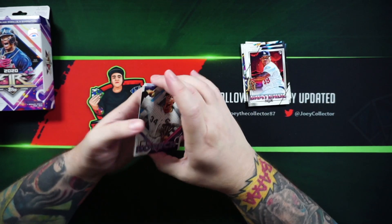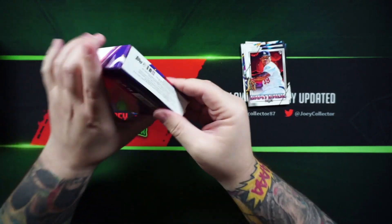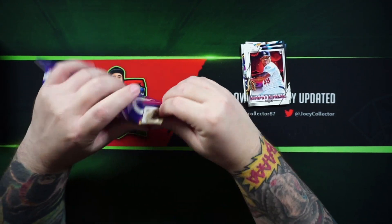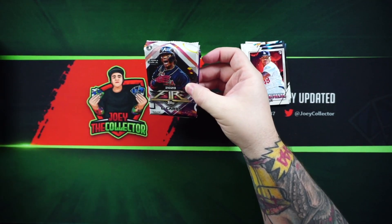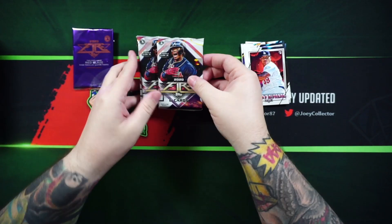I haven't really seen anything too good yet out of here. Probably the reason I was able to find it on the shelves is because it didn't seem too popular. Got a little red blaze — we'll open that up last.